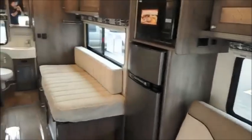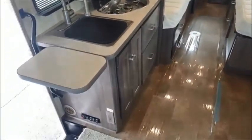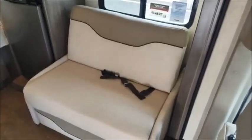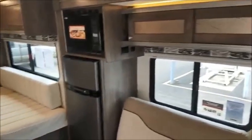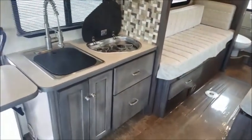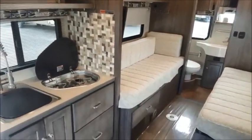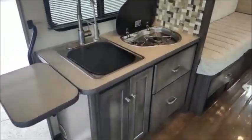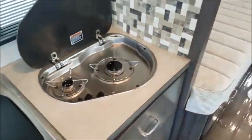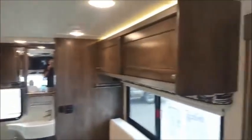There's a 32 inch high definition TV here. You do have sleeping for up to four as the seating converts into a bed. In such a small coach, this really does feel open. You have two TVs so you have a great seat from anywhere. Lots and lots of storage here with overhead cabinetry.